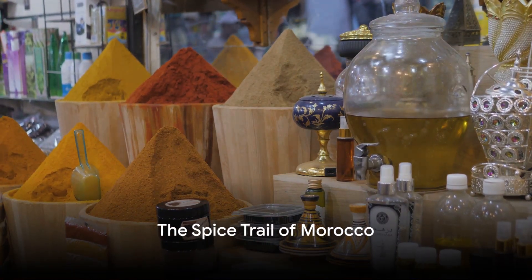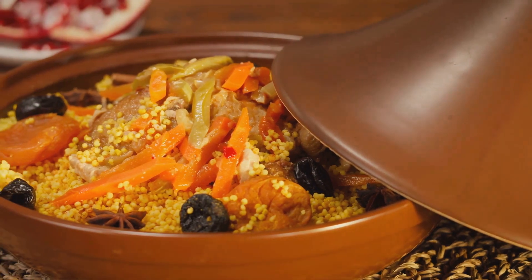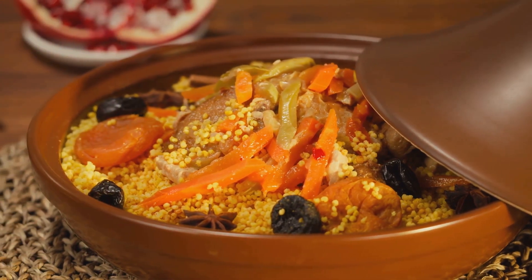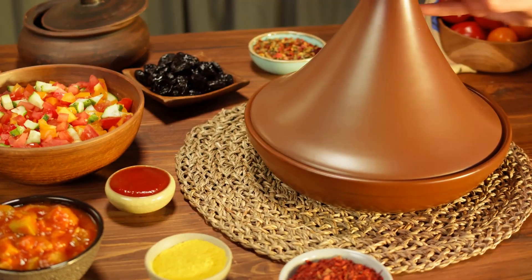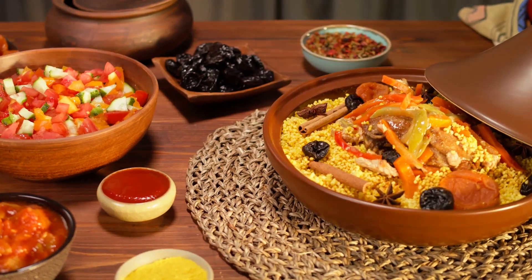Ever wondered what makes Moroccan dishes so tantalizing and aromatic? Well, it's all about the spices and herbs. Moroccan cuisine is a sensory delight, a rich tapestry of flavors that awaken your palate to new experiences. At the heart of it all are spices, each adding its unique touch to the dish.